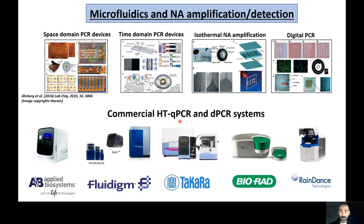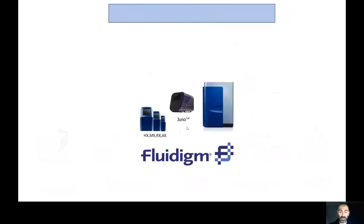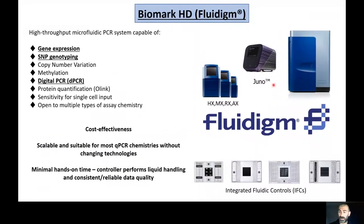These technologies have been implemented in a number of commercially available instruments. The one I want to focus on today is the Biomark HD platform by Fluidigm. This is a high-throughput microfluidic PCR system capable of gene expression, SNP genotyping, digital PCR, among a whole range of other applications within a single system. It's cost effective and scalable in terms of throughput.